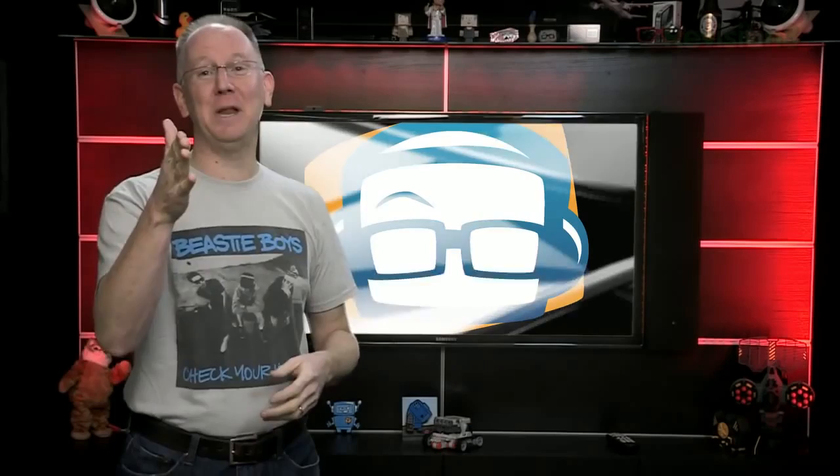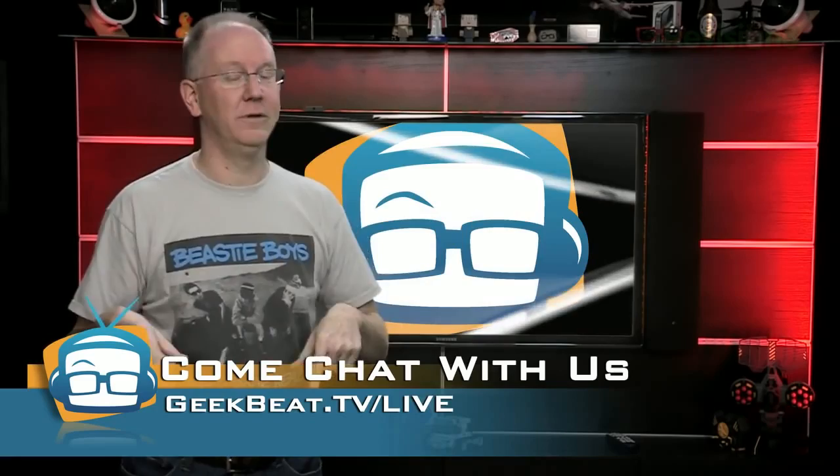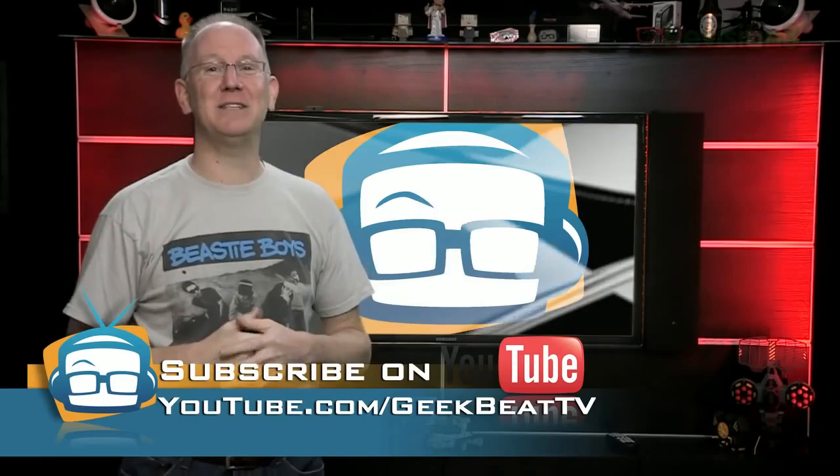Hey, if you've got a 3D printer, we'd love to see your creations. Show me your pictures in our IRC chat room — details at geekbeat.tv/live. I'm probably in the chat room right now. Not right now while I'm shooting the show, but right now while you're watching this — like, right now you go there and I'm there. See how it works. And if you're not subscribed to our daily vlogs on the YouTube channel, you are definitely missing out. I'm John P, and you know how to find me. See ya.